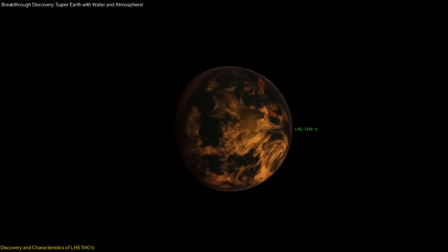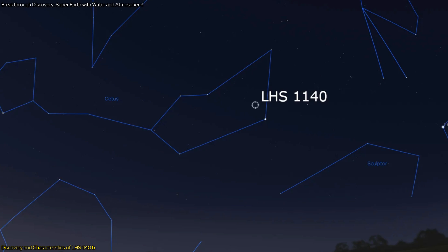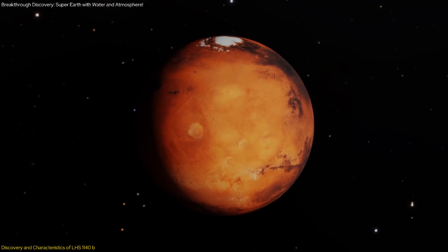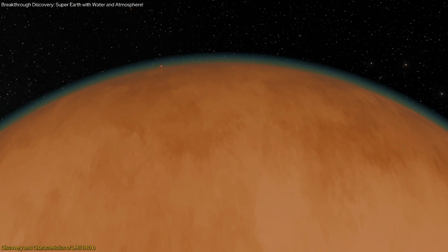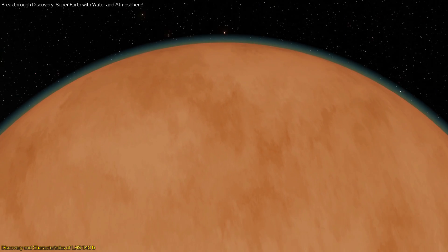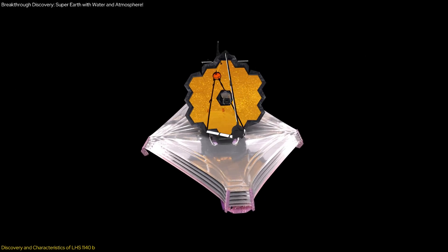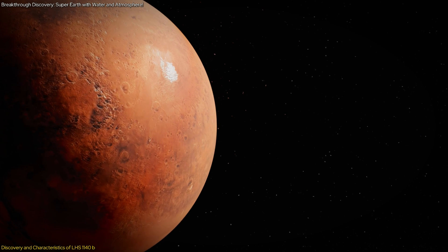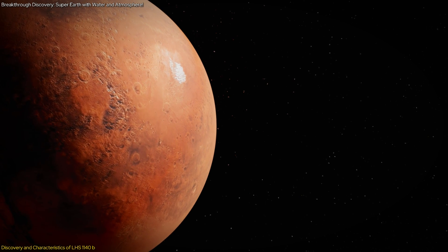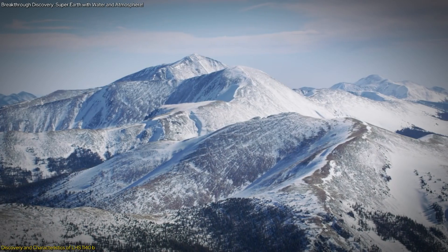LHS-1140b, discovered in 2017, orbits a red dwarf star 48 light years away in the constellation Cetus. Initially classified as a mini-Neptune, the exoplanet was believed to be a gas dwarf with a thick atmosphere composed of hydrogen and helium. However, recent observations from the James Webb Space Telescope have revolutionized our understanding, revealing that it is more likely a rocky or icy super-Earth.